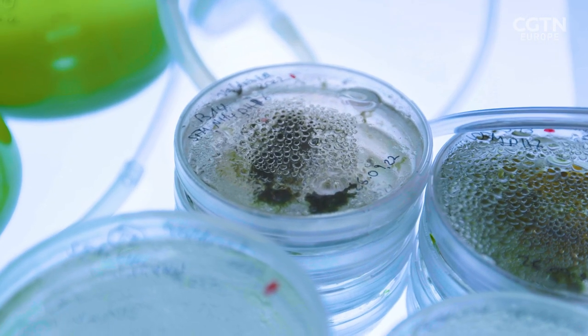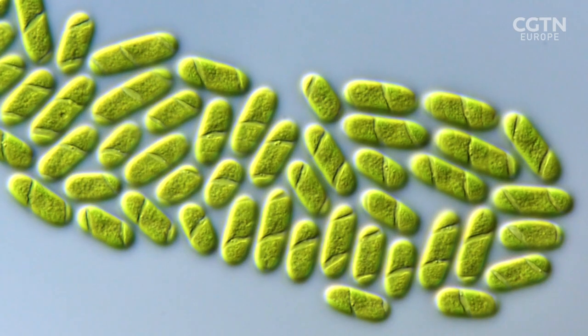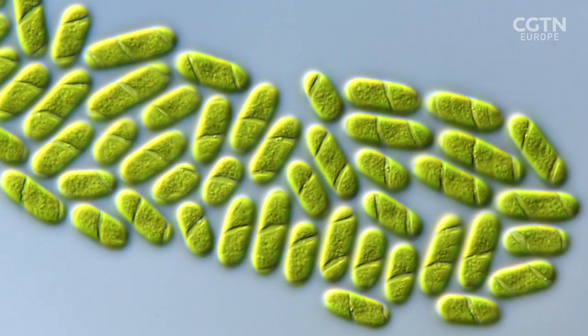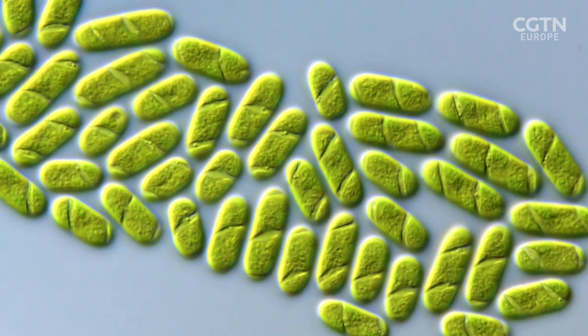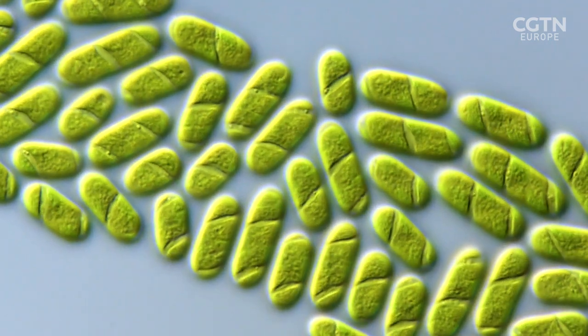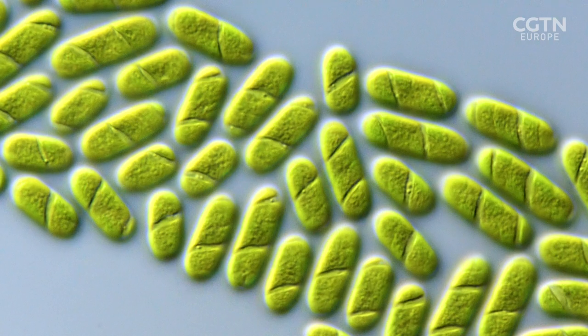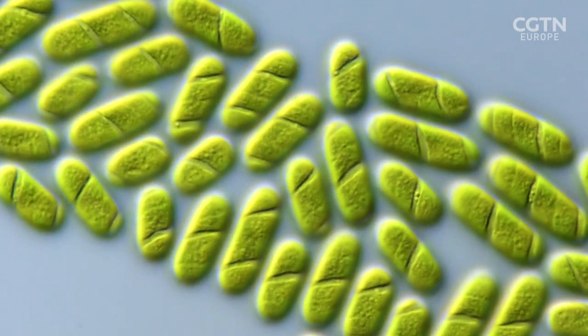The spiral band around the algae is the chloroplast, where photosynthesis happens. As this time-lapse shows, the cell turns itself around, allowing all sides to be exposed to light.